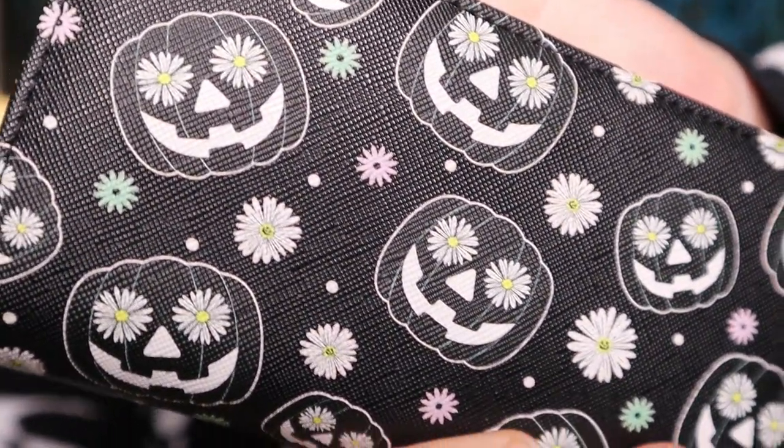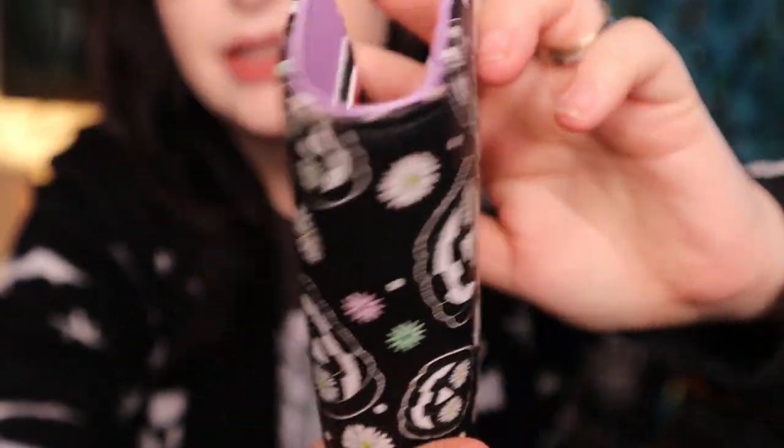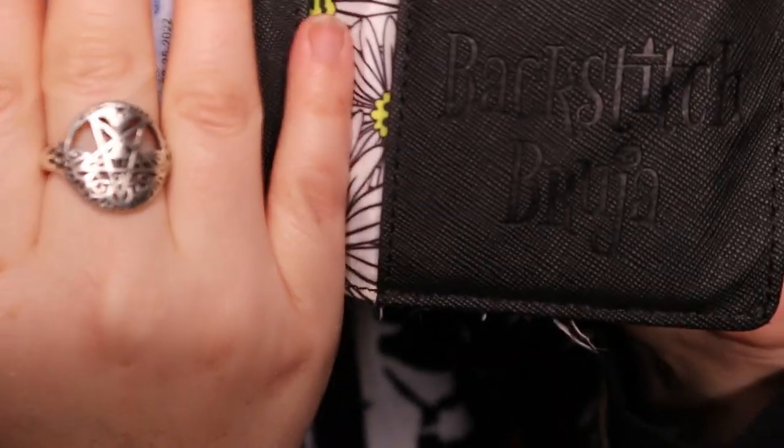The very first thing I have is actually something I got this spring from their spring a wing collection, but I know they do these kinds of things throughout the year. It is a wallet — a cute daisy jack-o'-lantern wallet. It's lavender on the inside and it says Backstitch Bruja. This was amazing quality. I think this was like $30, but for a small business with super good quality, I'm very impressed and more than willing to pay that. I'll make sure to link their Instagram down in the description.